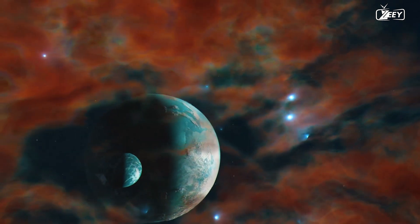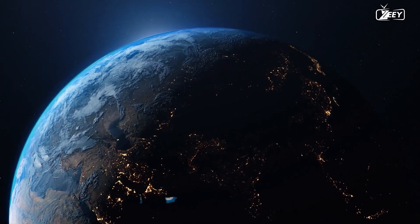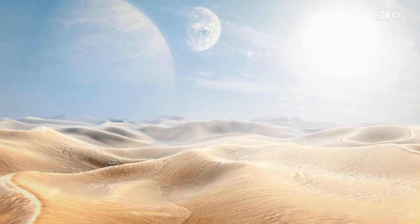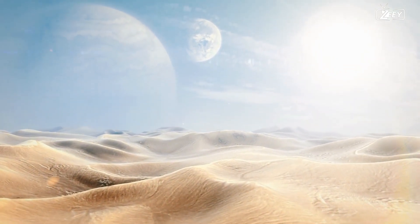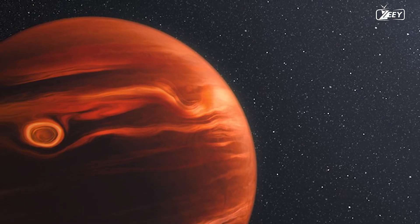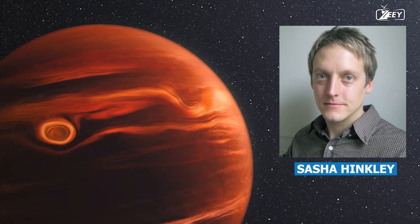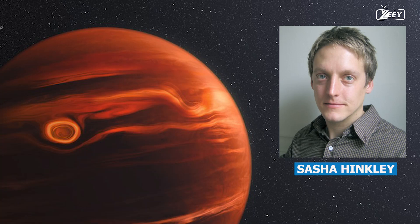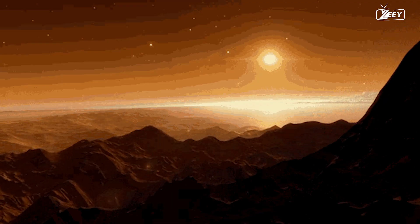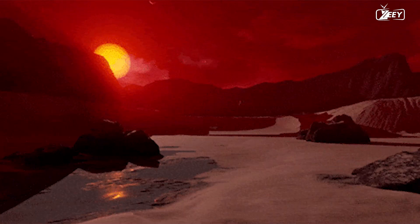In contrast to Earth, which has a geological age of 4.5 billion years, the planet HIP 65426 b is relatively young, estimated to be between 15 and 20 million years old. The extrasolar planet is a gas giant, according to Sasha Hinckley, an associate professor of physics and astronomy at the University of Exeter. This categorization suggests the planet lacks a stony surface, rendering it improbable to harbor life.